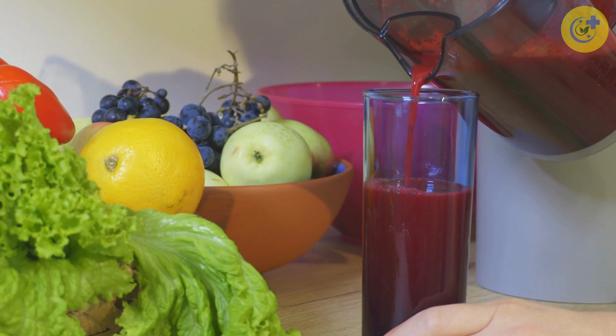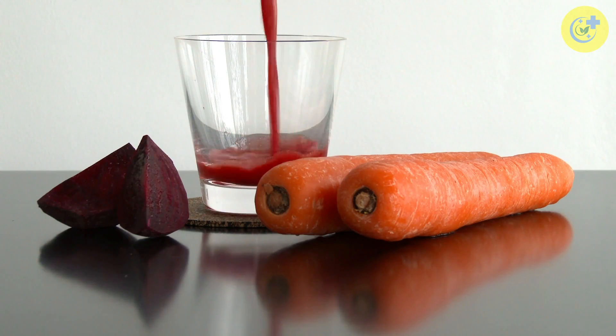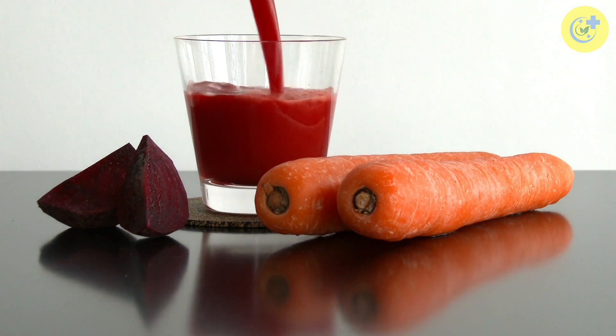Beetroot juice is another great option. It contains antioxidants, iron, vitamin B6, and vitamin A. Plus, it can boost blood flow to the muscle tissue.